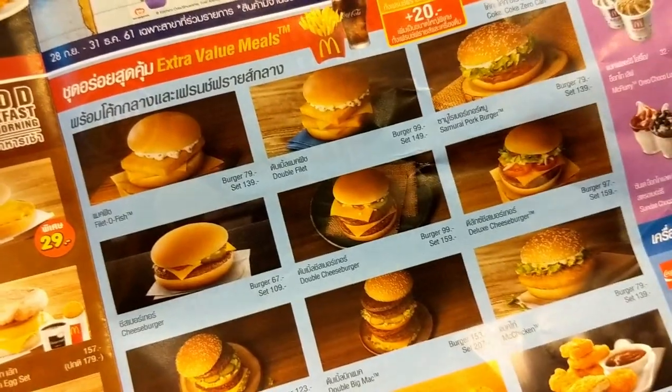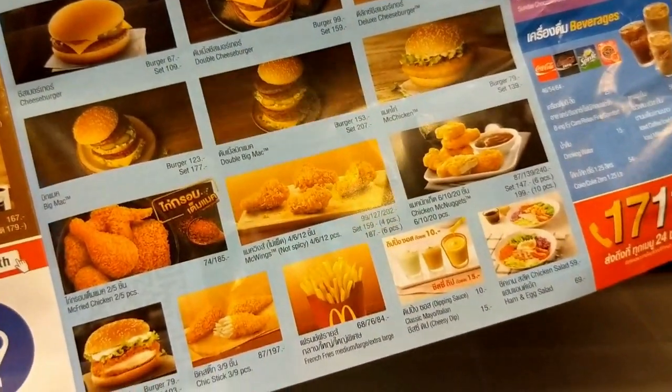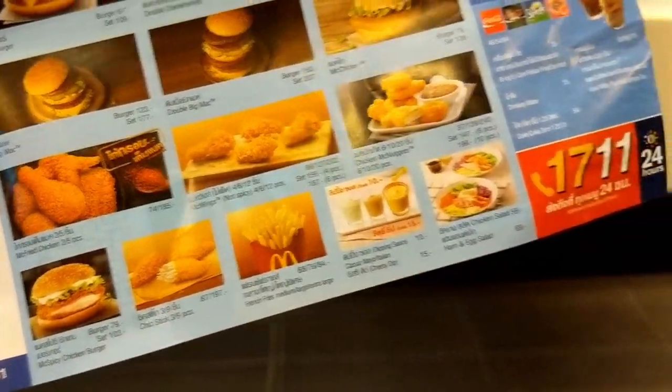Double filet samurai pork burger, Mc wings, chicken steak, McSpicy burger — they've got so much variety here.